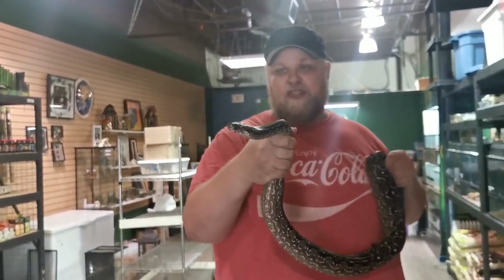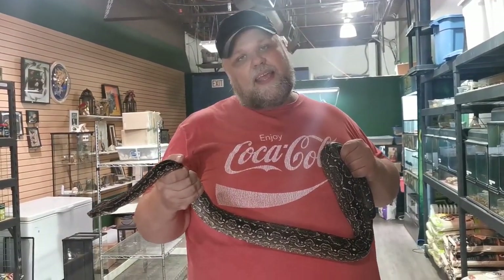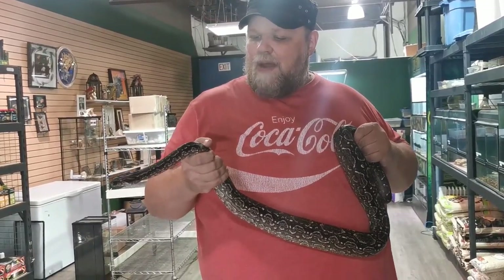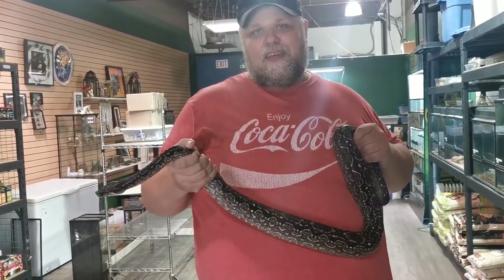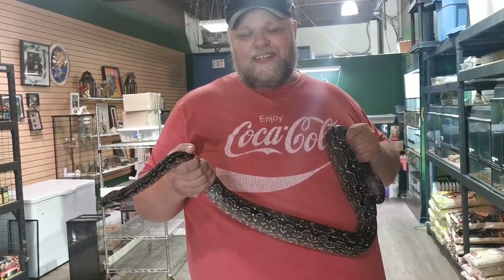A good size snake — probably about four feet at just two years old. That's one of the things a lot of people don't realize. They see a cute little boa like the baby we saw a few moments ago, and within two years you've got this, and within four to five years — well, you're going to find out in a moment what they look like as an adult.